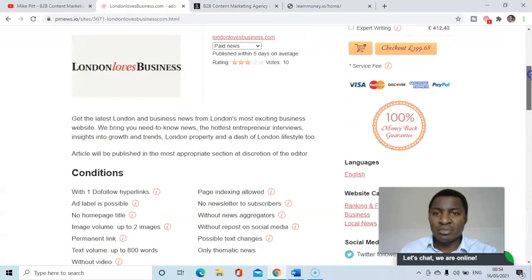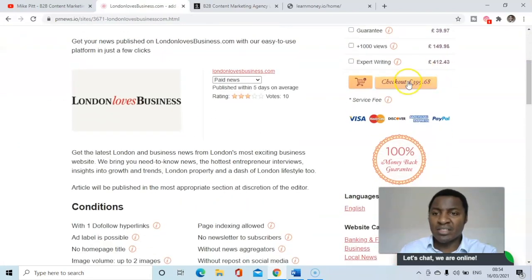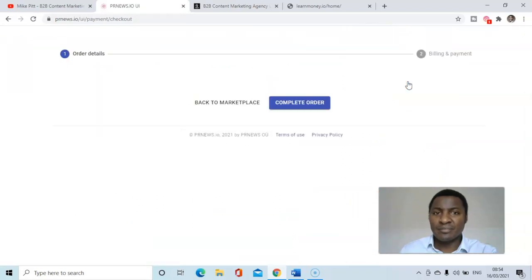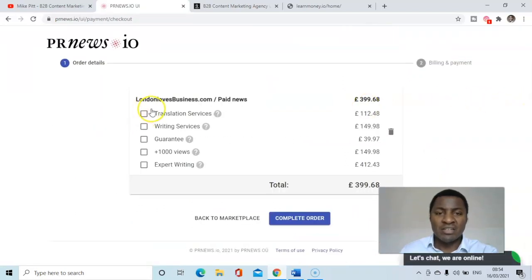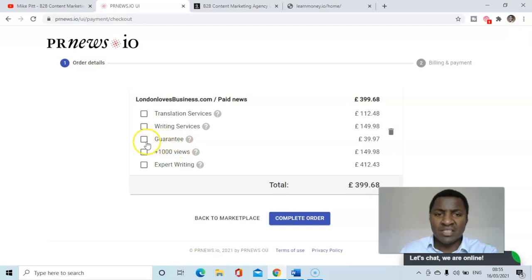That's a suitable publication. Let's add it to checkout. Do I want a translation service? No — it's already in the same language. I don't need writing services as I've created my own content. There's a one-year guarantee against removal — let's add that. I don't want to buy views, just organic views. I don't need expert writing. To complete my order that would be £439.65.